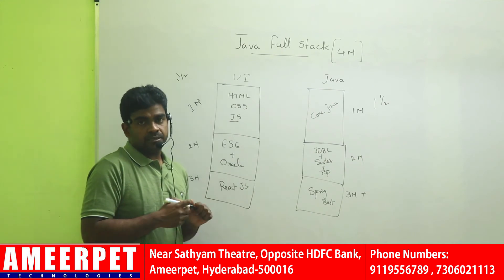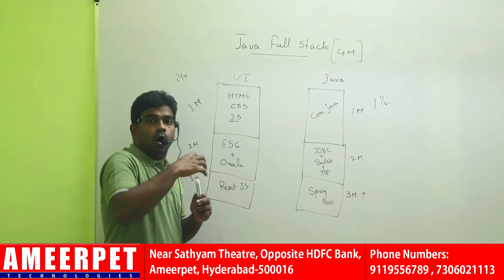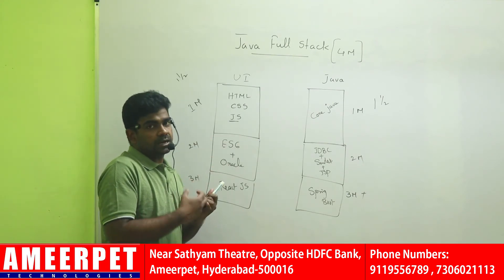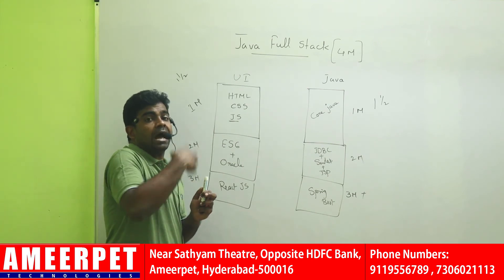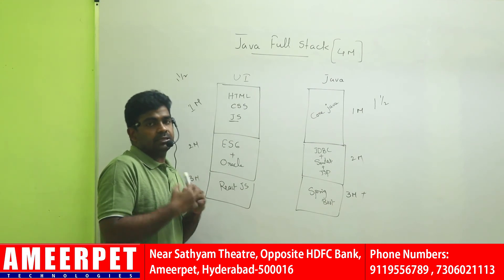You also need to attend some communication classes by the communication faculty — how to prepare resumes, how to upload your resume into all job portals like LinkedIn, Glassdoor, and everywhere. How to get ready and how to answer the questions asked by interviewers in interviews.